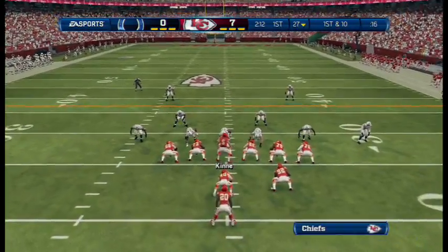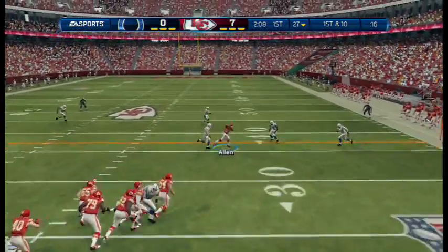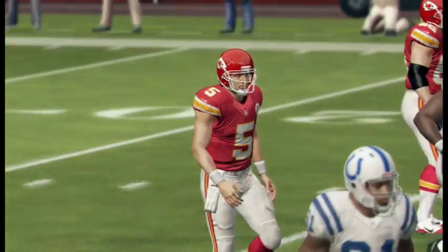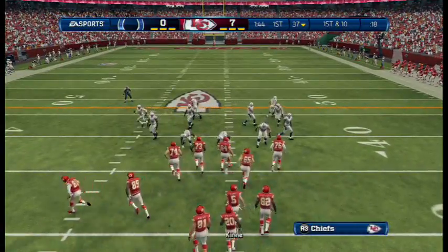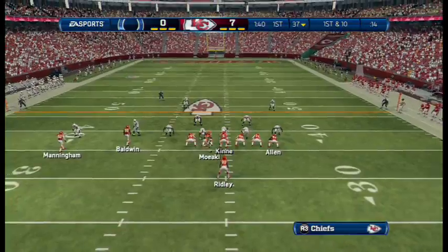Full house formation. Three-step drop. The quarterback throws to the right. That's a nice job by the offense there. Get the first down. Keep those chains moving. Give yourself three more opportunities. First down here after the completion.